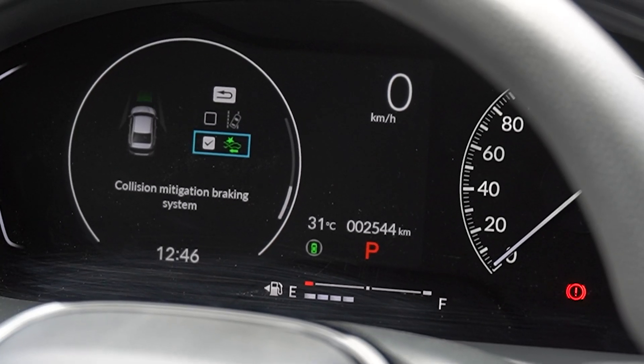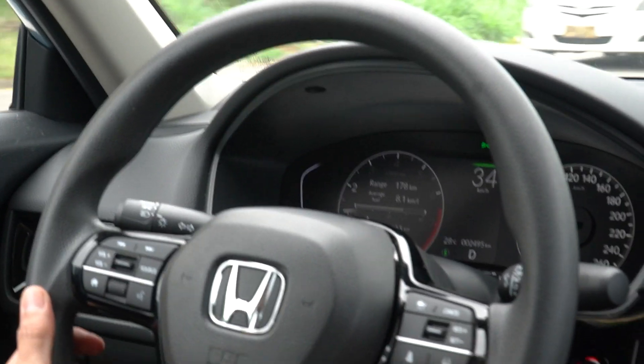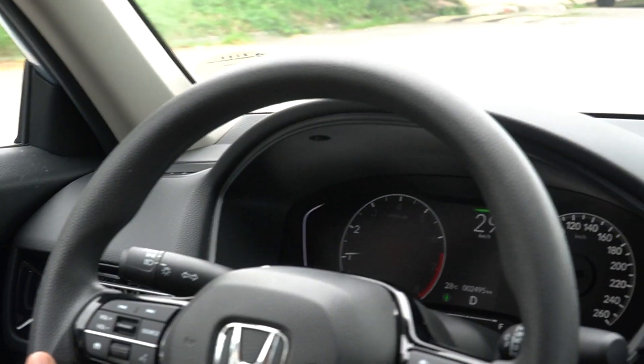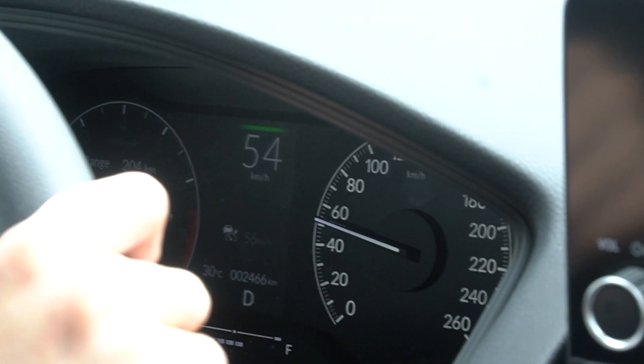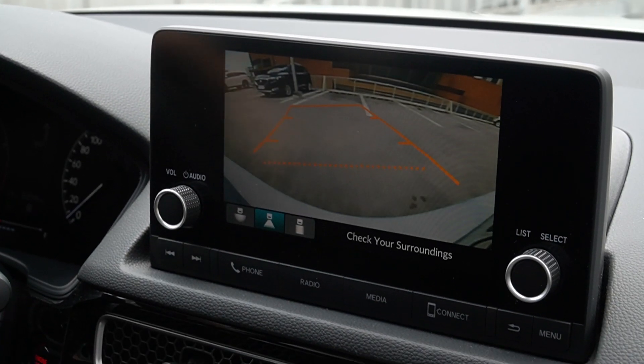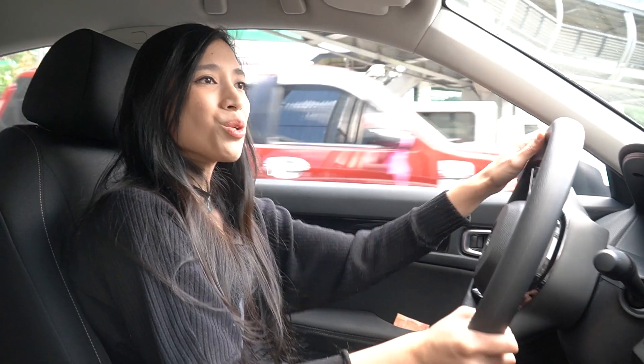Other favorites include the collision mitigation braking system that offers audio and visual warnings for obstacles on the road and automatic high beam. There are active safety features as well, such as the multi-angle rearview camera that can help you see your surroundings better or assist with parking.